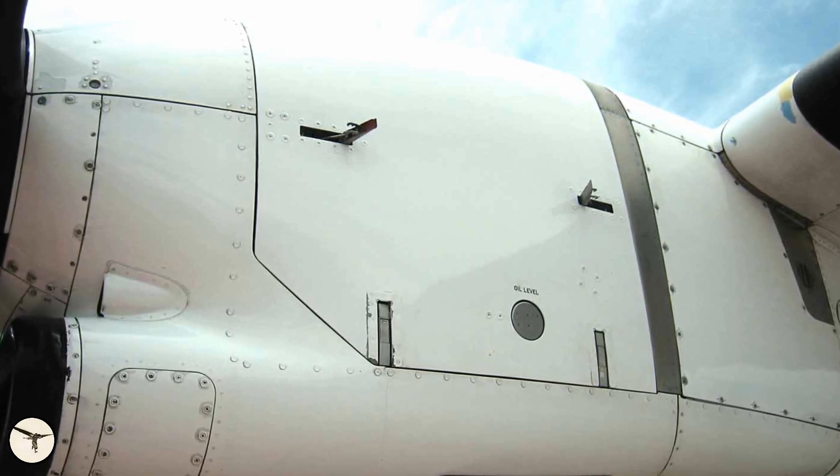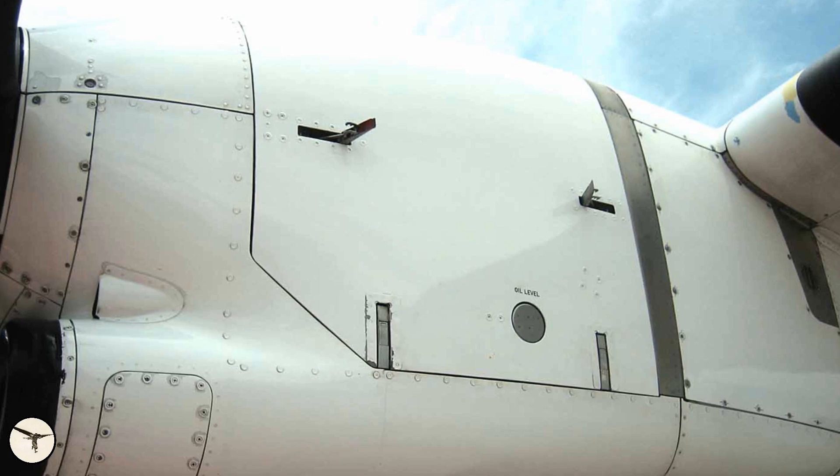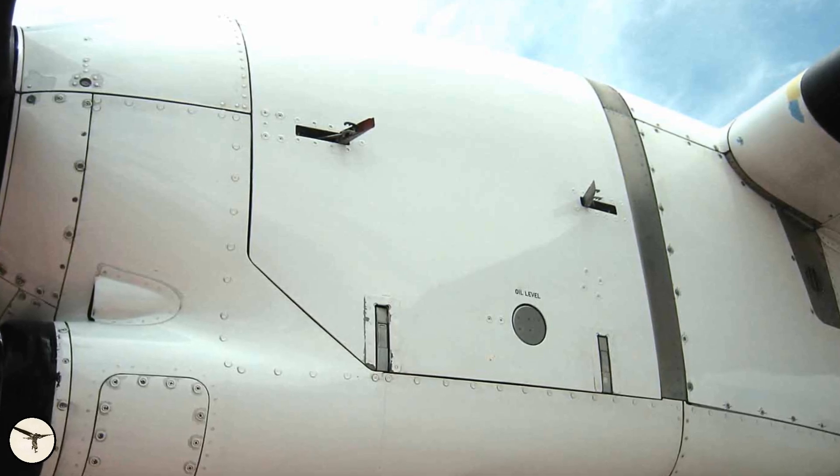The latches are designed to stay securely locked during flight, even in severe turbulence. Thankfully, the remaining two latches had kept the cowling in place. But that was an oversight that should never have happened.